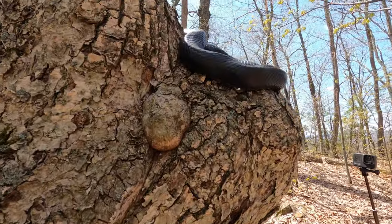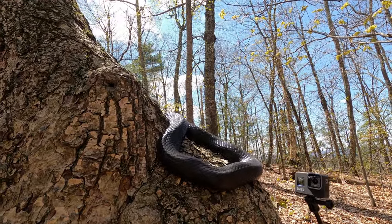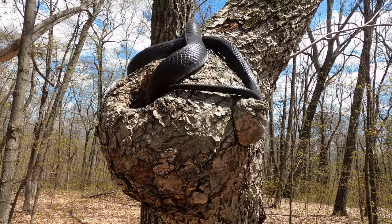Here is one part way up a tree trunk, and often while up in trees, they usually situate themselves close to an escape hole.